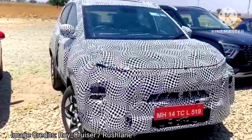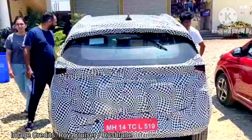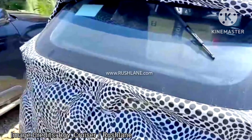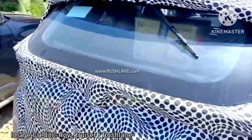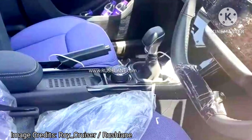The side profile will be kept mostly similar, except for new alloy wheel design and some changes to the body cladding to make it sportier. At the rear, there are Safari-inspired wide LED signature tail lights with pulsating sequential turn indicators. These changes will be carried over to the Nexon EV facelift as well.